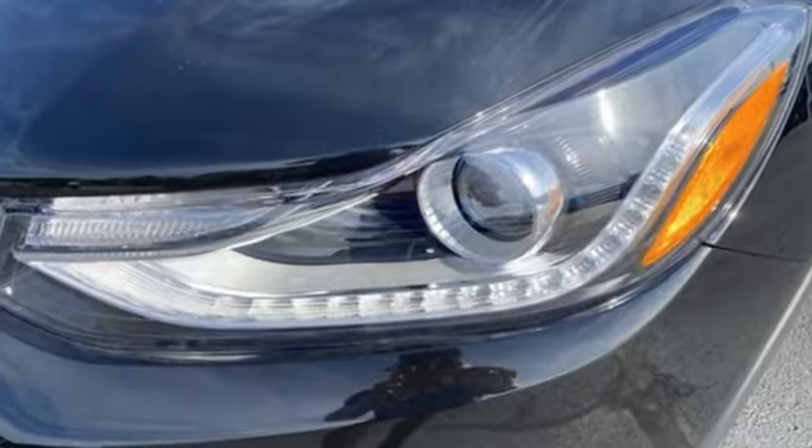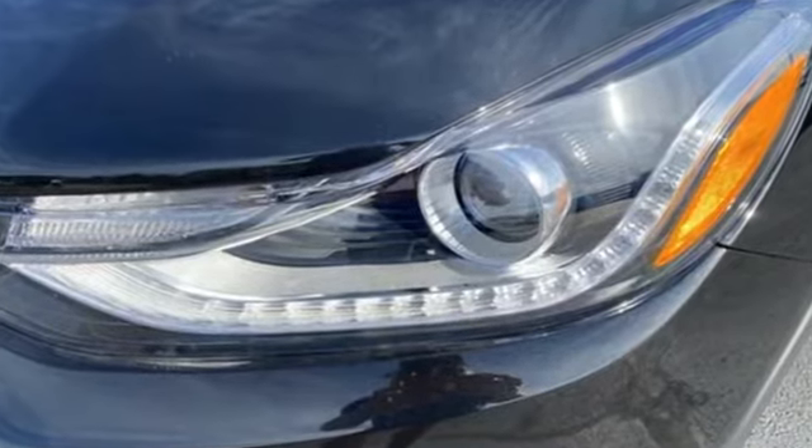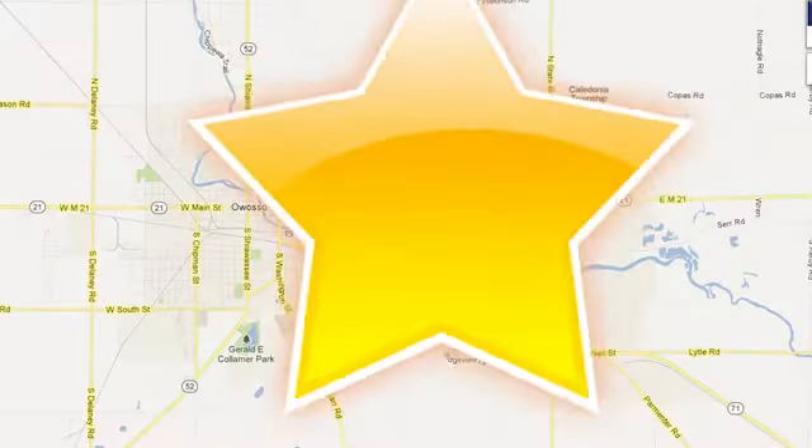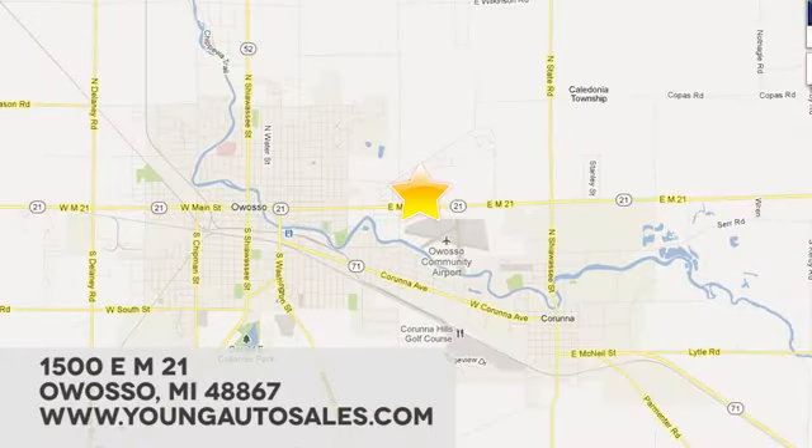You need to drive it to believe it. See it for yourself today at Young Chevrolet Cadillac Buick GMC. We're eager to share our knowledge and enthusiasm. We're conveniently located at 1500 E-STEM 21 in Owasso, Michigan.